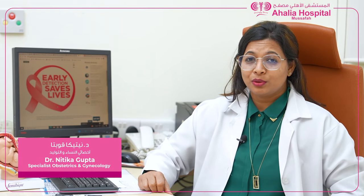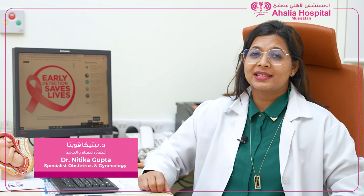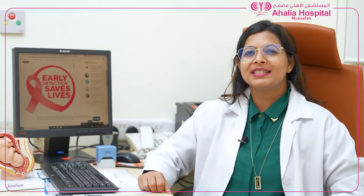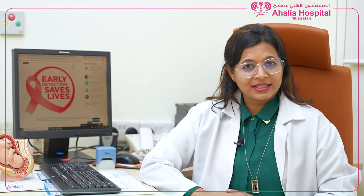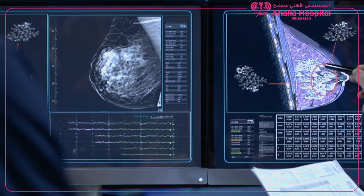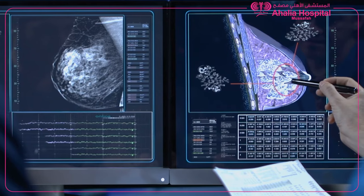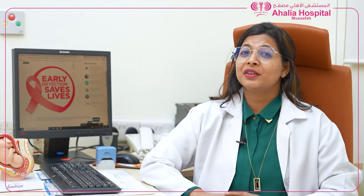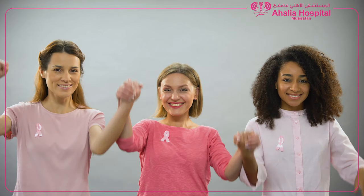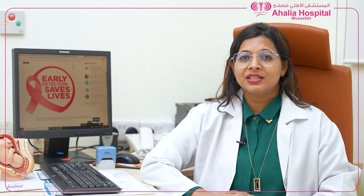Hello everyone. Since October is the month of breast cancer awareness, today let's discuss a little bit about it and enhance our knowledge. Breast self-examination and screening mammography with ultrasound are the best modalities that help to diagnose it at the early stage. To detect it early, the treatment is easier and the chance of survival are higher.